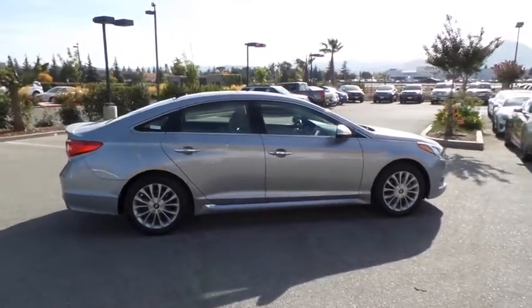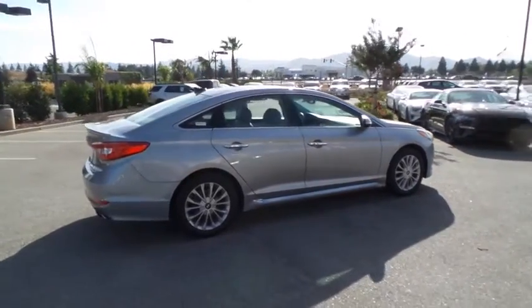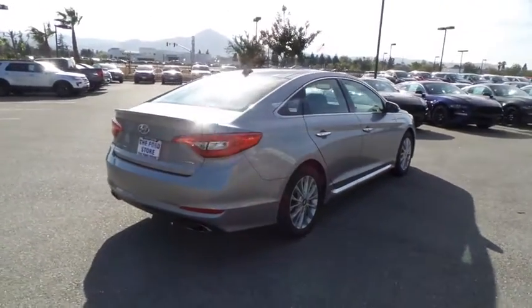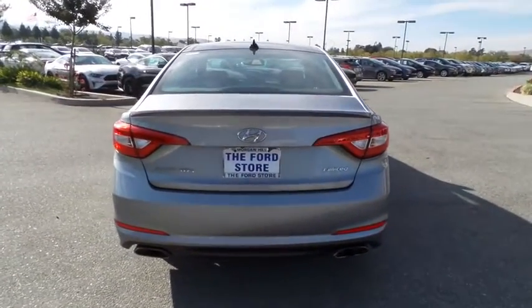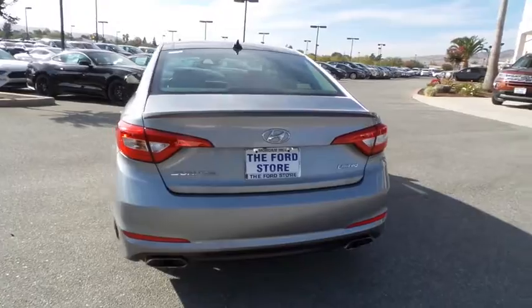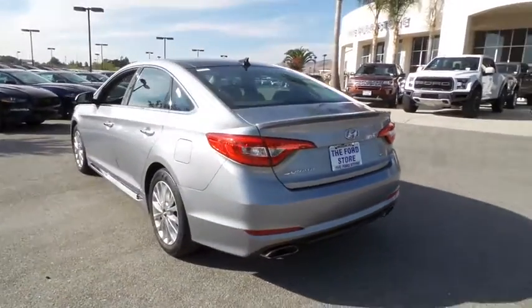This vehicle has less than 50,000 miles. Here are some of this vehicle's great options: power passenger seat, traction control, navigation system, leather-wrapped steering wheel, panoramic sunroof, dual airbags, power steering, alloy wheels.